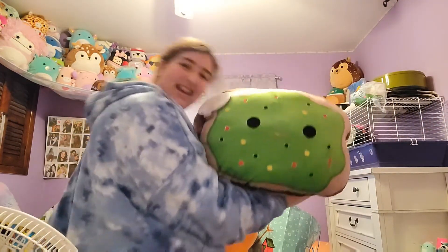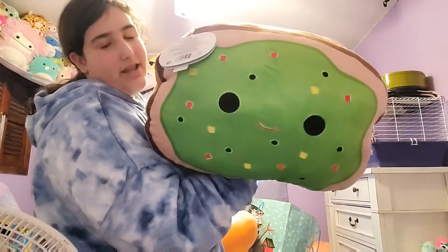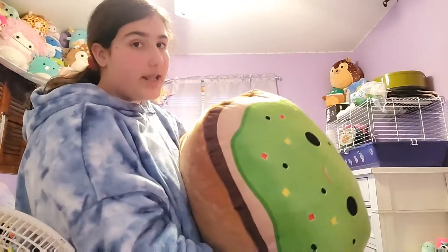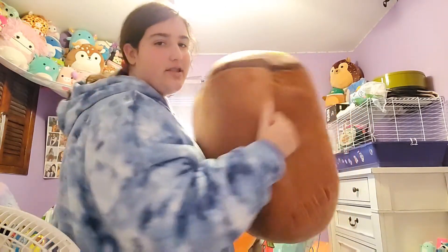The avocado toast — oh my god! It is so cute. I'm in love with it. I'm just amazed at how cute it is, and it's even cuter that it's a stackable because I can just lay on it like a pillow. Squishmallows are just amazing — I love them.